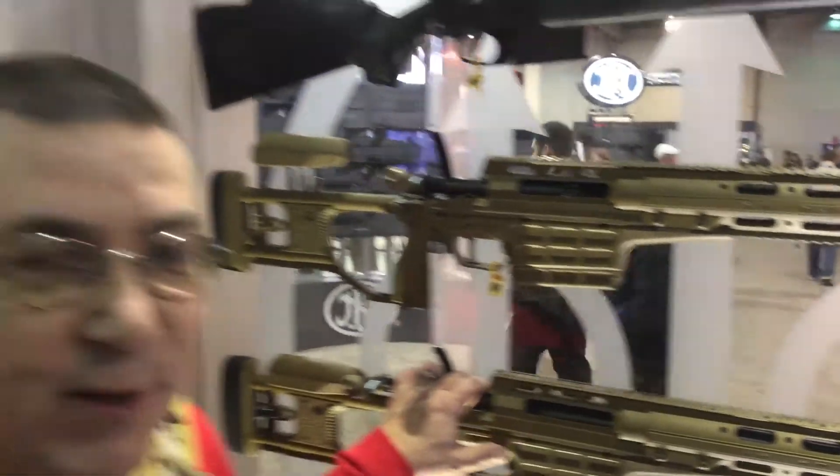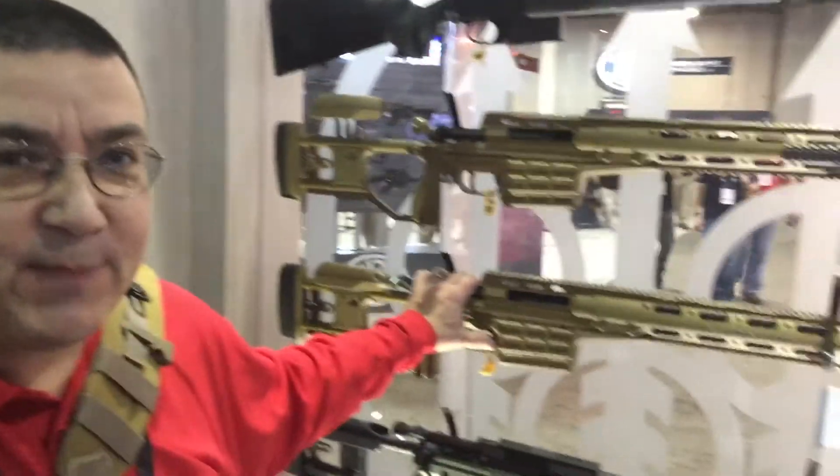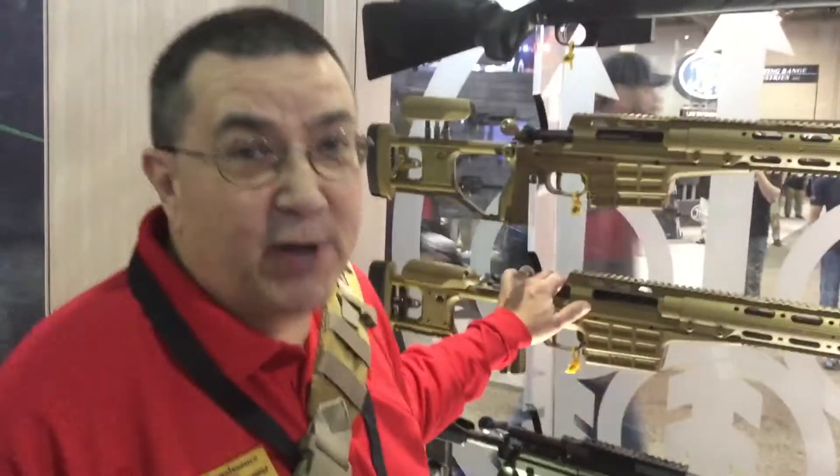It's Ernie, we're here at the SHOT Show 2016. We're in the Beretta booth, my favorite booth here. We're a Beretta Trident dealer.